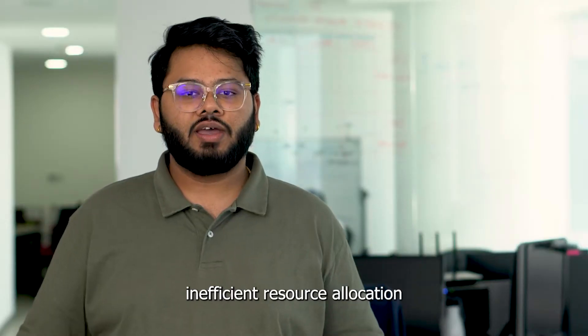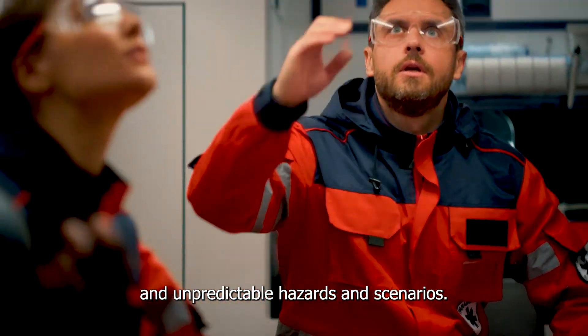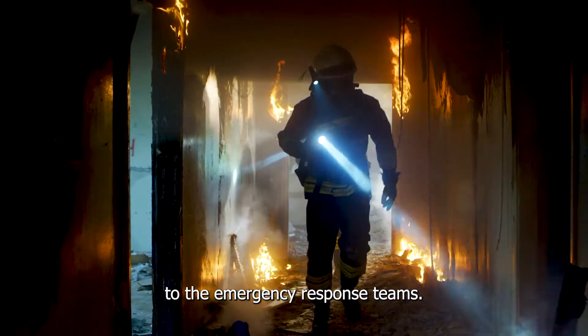Slow response times, inefficient resource allocation, and unpredictable hazards and scenarios — these factors pose a significant challenge to emergency response teams.